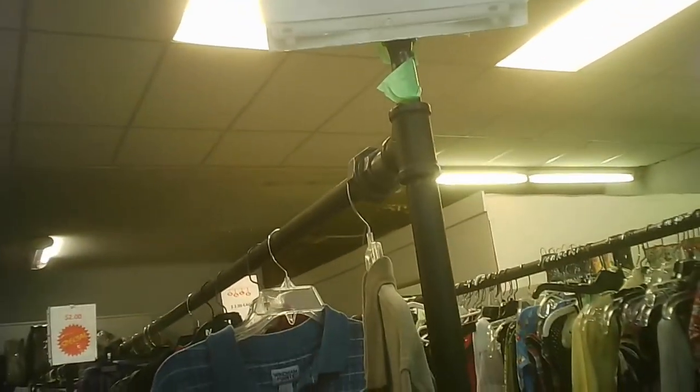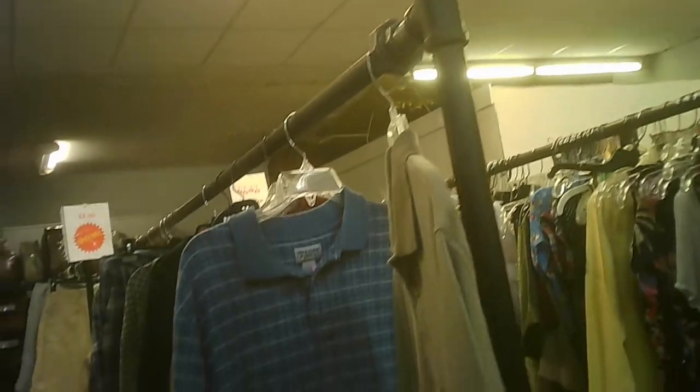Coming out of there, we come into the rest of this soft stuff: drapes, sheets, comforters. And then we find the meager supply of men's shirts of any kind. I guess they don't get donated — what can I say? Or somebody's cleaned them out for some other reason.